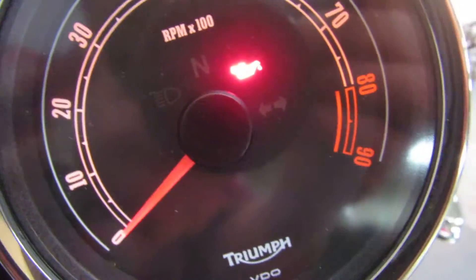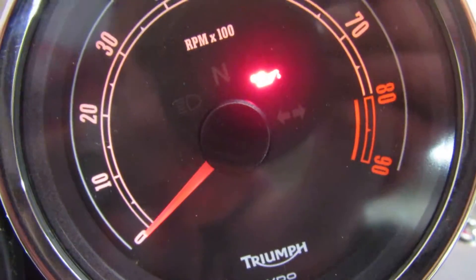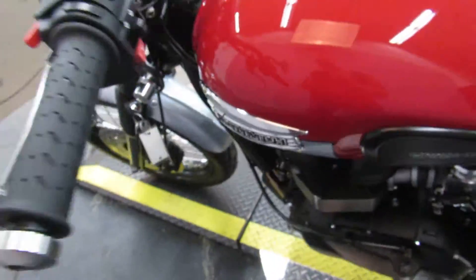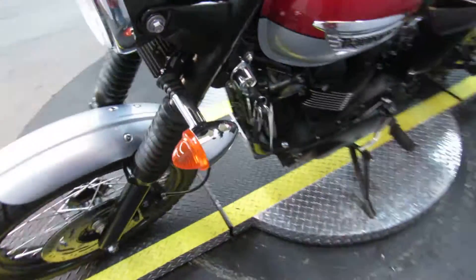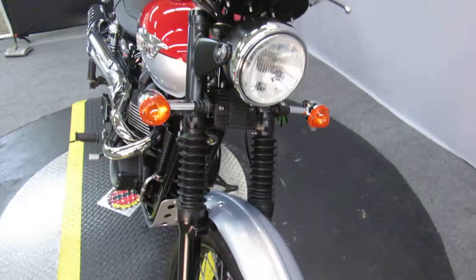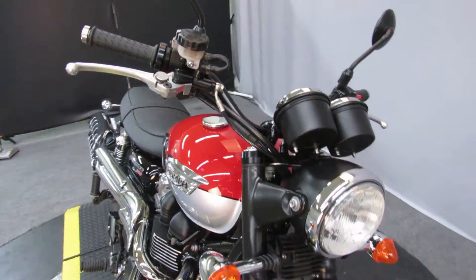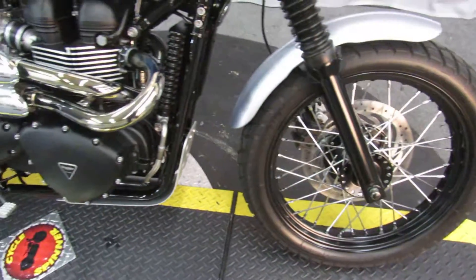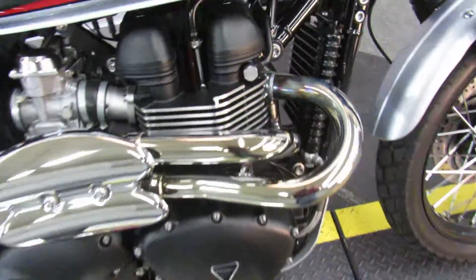The engine is an 865cc twin that redlines at 8,000 RPMs — a lot of sport bikes don't redline that high. Five-speed transmission. This bike is seriously in showroom condition.